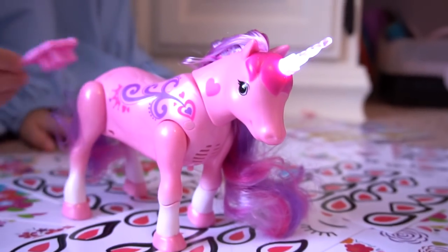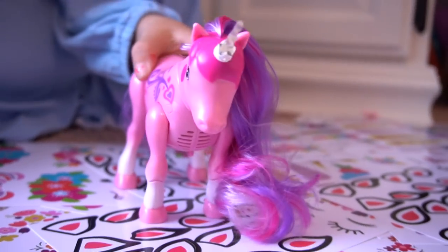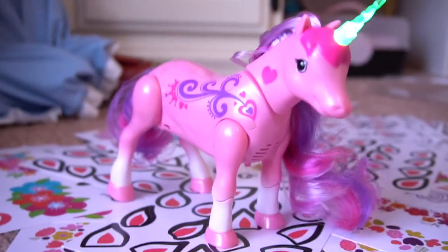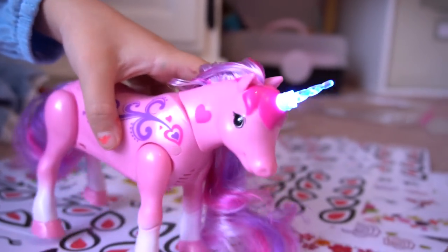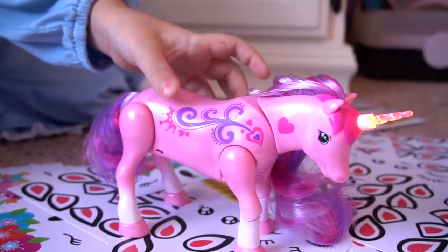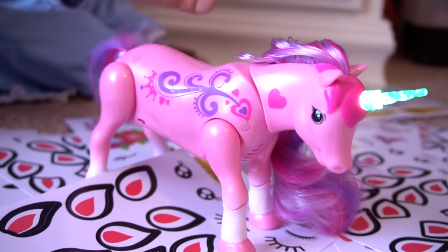She's going to start trotting again. Now let's dance — is there a button on the side? Yeah, okay, press the button. She's dancing! Cool, press it again. Sounds like it's the same song.